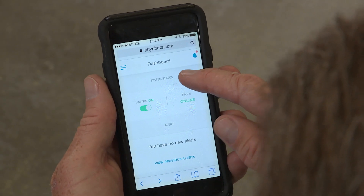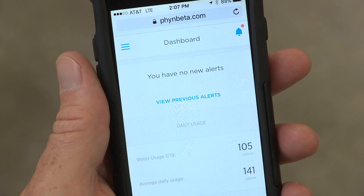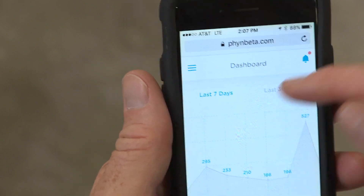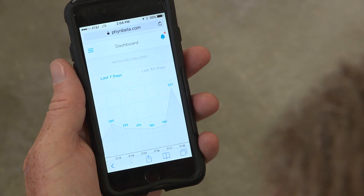Knowing what's going on in your pipes can challenge you to save water, says Torrance resident Scott Chalmers, who signed up to have his home used in the testing. You can actually see graphically what your water usage is, see certain spikes, and figure out what those are.